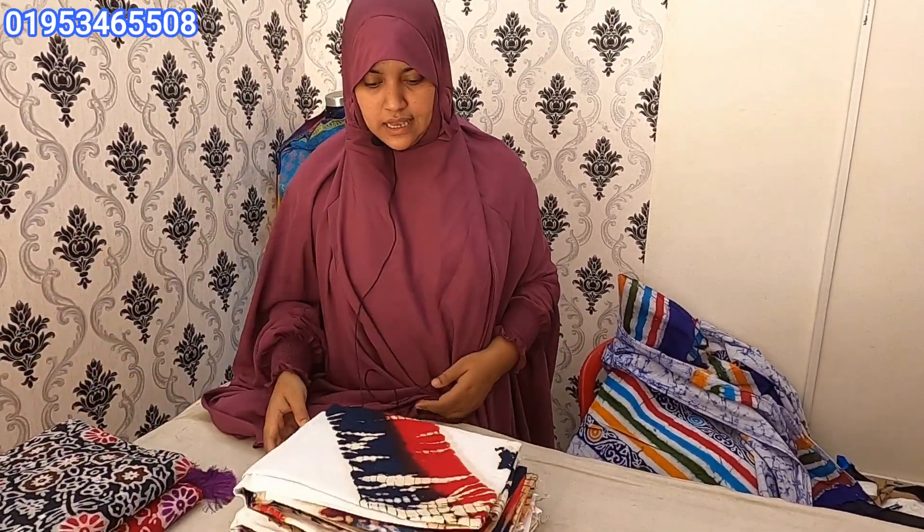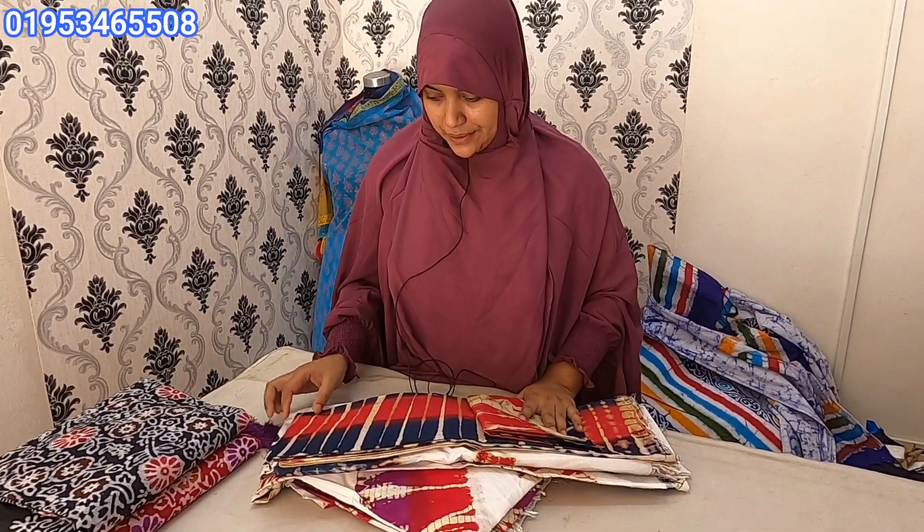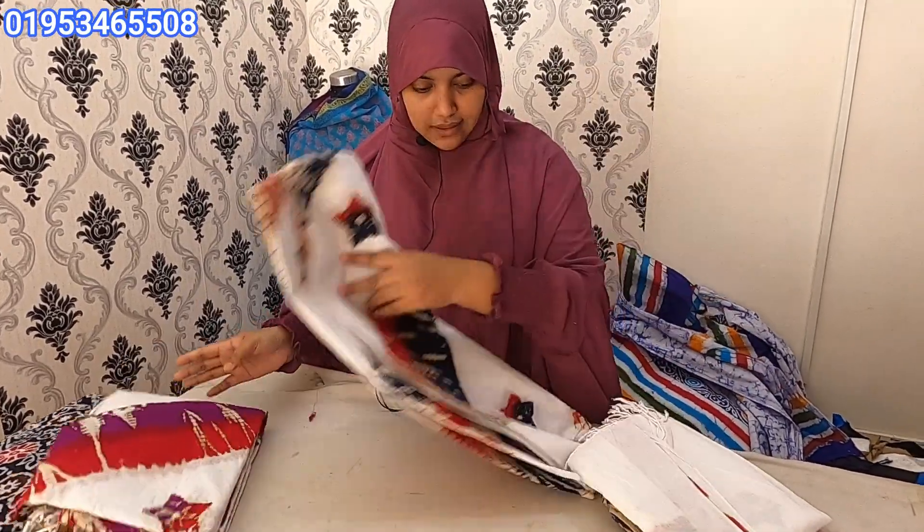This is our collection. You can see all of them — you can see this dress in the video. This is the color of this dress, you can see it clearly.